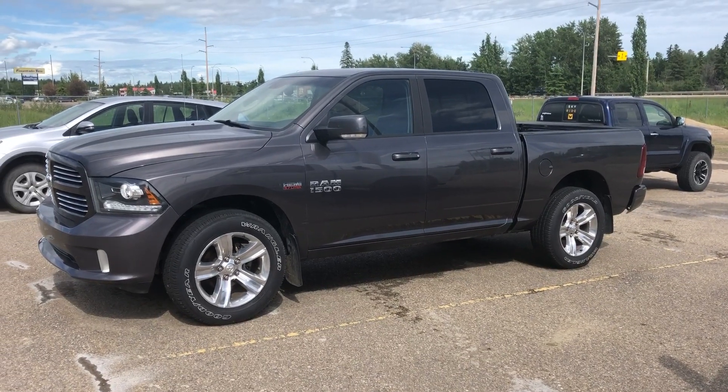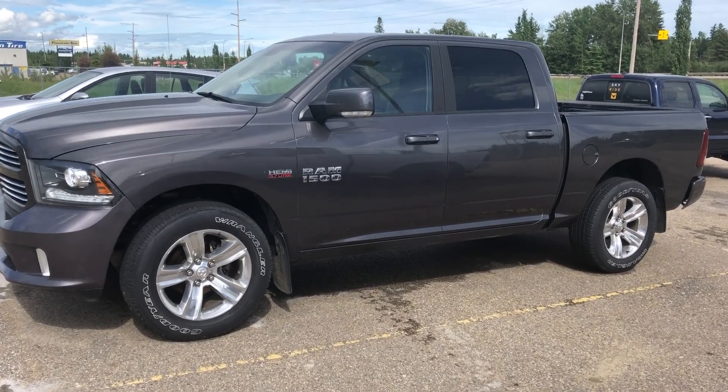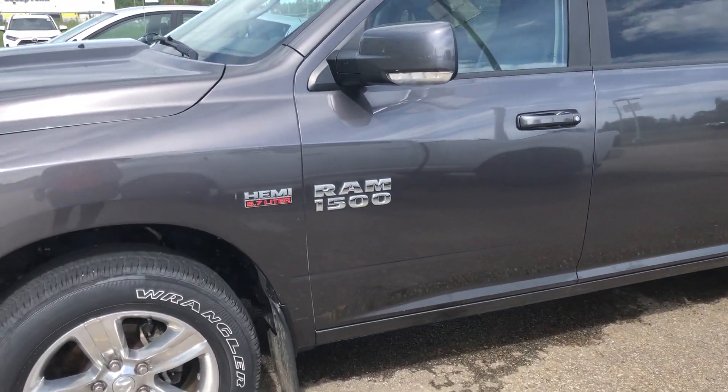Hey, it's Krista down at Drayton Valley Toyota. I just want to do a quick walk around video for you on this '14 Ram 1500 so that you can get a pretty clear picture of the condition of it.